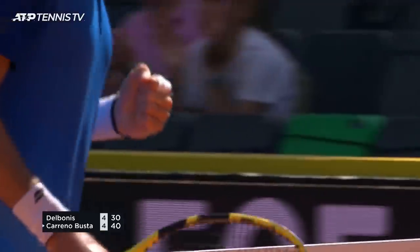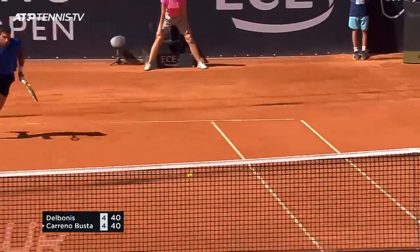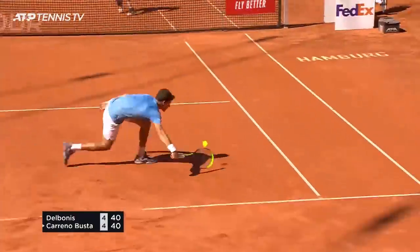Well done. Played the short ball effectively. Did really well.